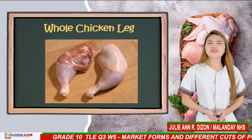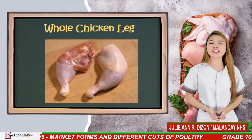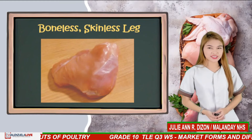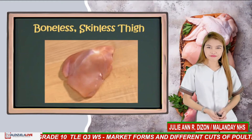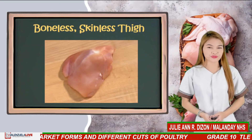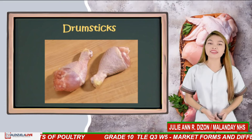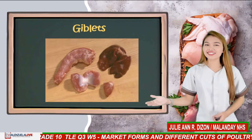Whole chicken leg is the drumstick-thigh combination; it differs from the leg quarter and does not contain a portion of the back. Boneless skinless leg is a whole chicken leg with skin and bone removed. Thigh is the portion of the leg above the knee. Boneless skinless thigh is the thigh without skin and bone removed. Drumsticks include the lower portion of the leg quarter — the portion between the knee joint and the hock. Giblets include heart, liver, and neck.